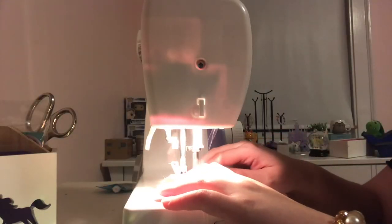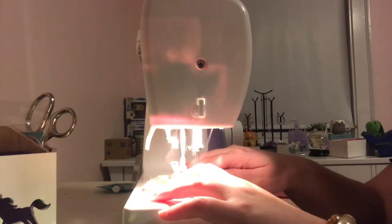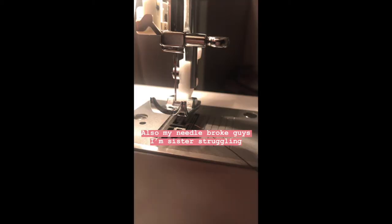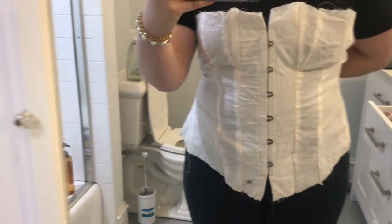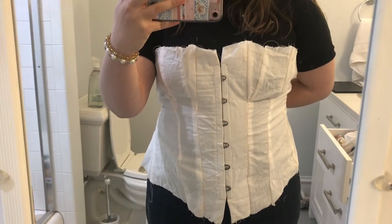Now that we've got that out of the way, let's start making the corset. I started by making a mock-up out of cotton muslin. This was actually the second mock-up I made — the first one I posted on my Instagram story, but I didn't know how to properly insert the busk, my needle broke, and it was an interesting time. The mock-up ended up being kind of pointless because it fits really well, but I guess I know that now.